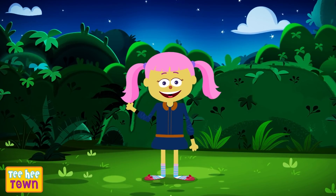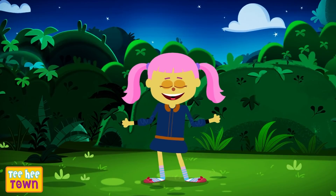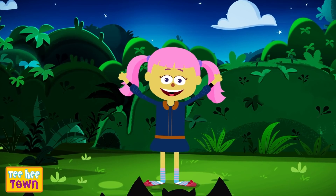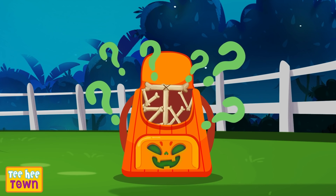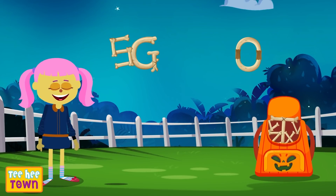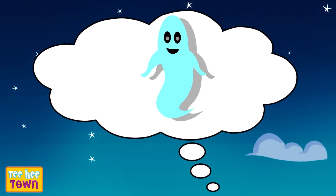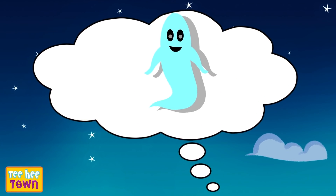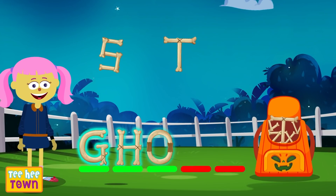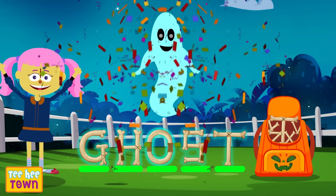Hello everyone, I am Minnie and welcome to Teehee Town. Today we are going to unscramble letters and learn new words! This is going to be so much fun. Ready? Let's get started. Okay bag of alphabets, what's the first word? Ready to unscramble? G, O, S, H, T. It's a ghost! That is right — starts with G, H, O, S, T. A ghost! Wicked! Amazing!